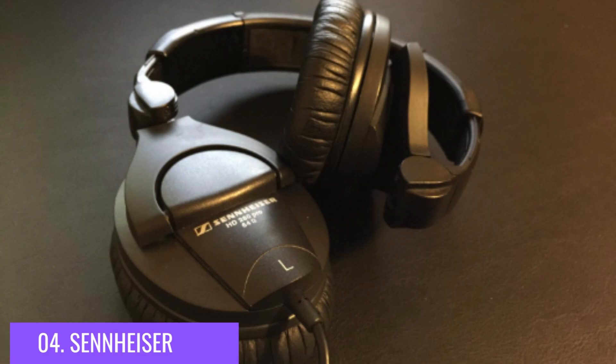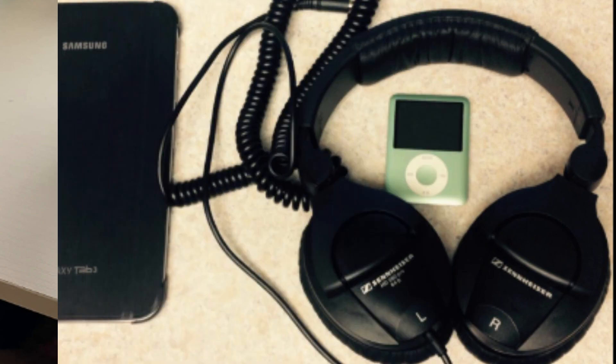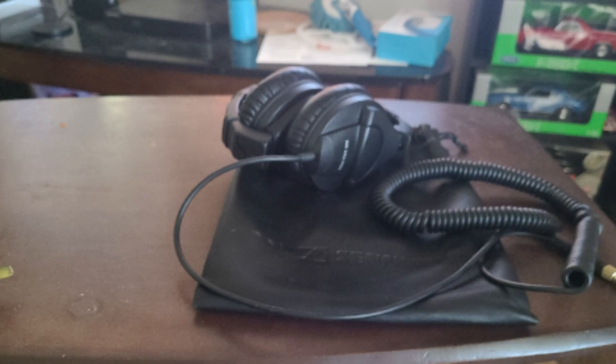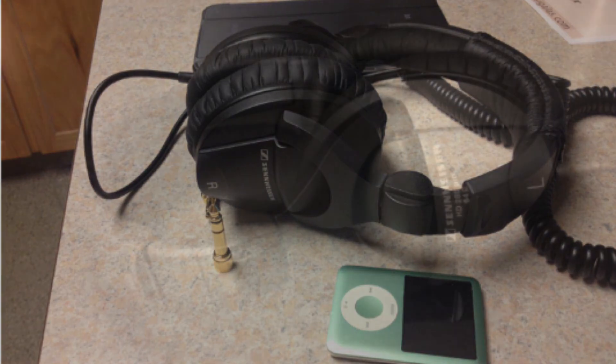Number 4: Sennheiser. The Sennheiser HD 280 Pro is polarizing. It's a good tool for producers because it delivers a clear and accurate sound. It can be used for long hours while recording, and it can sound great on many other headphone types. The earcups are padded and the headband padding is detachable. It is a dynamic headphone with a closed-ear design.